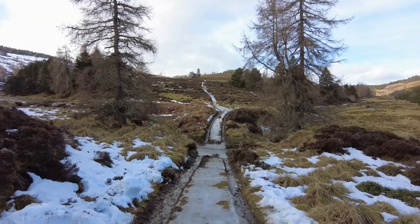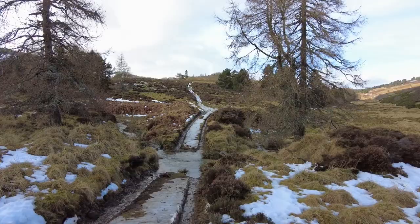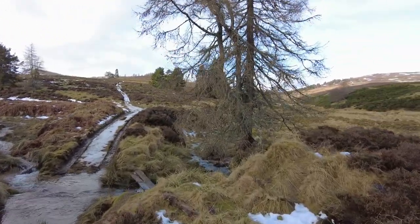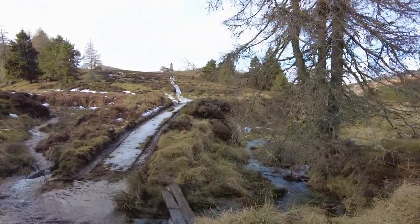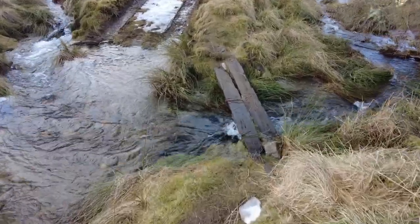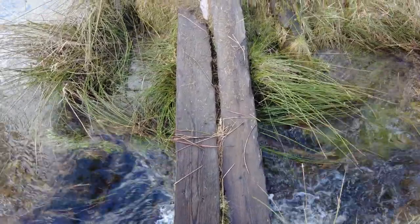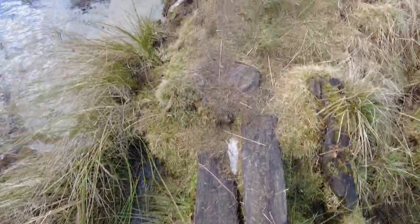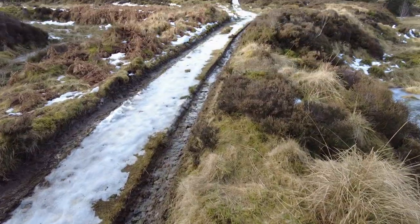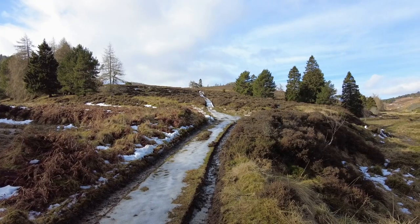So we're coming up to a stream crossing here and this has got a little bridge going across. A bit windy today — the wind's accelerating now. Let's just get across this; it's normally quite slippery. Okay, so that was fine, that was no problem at all. So we've got this track going up — it's a bit icy. We'll make our way up there.